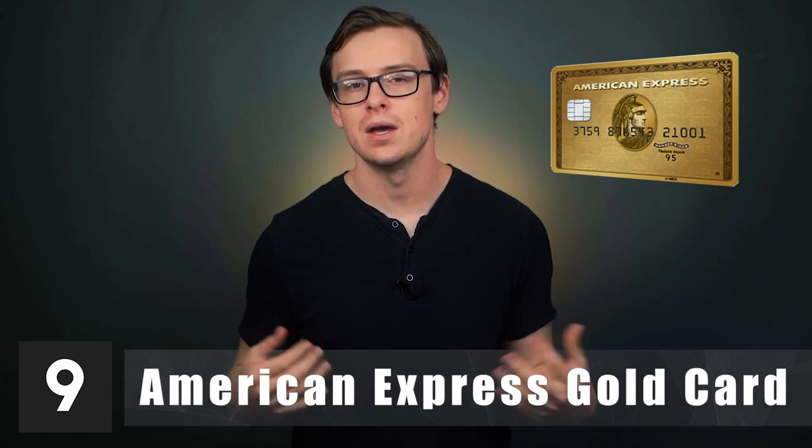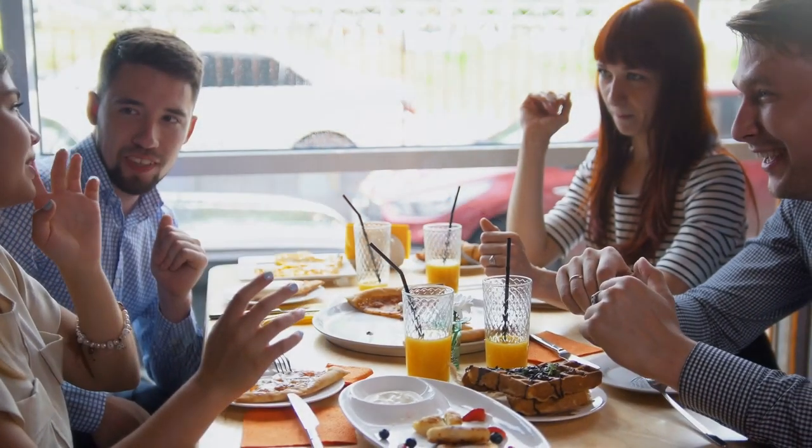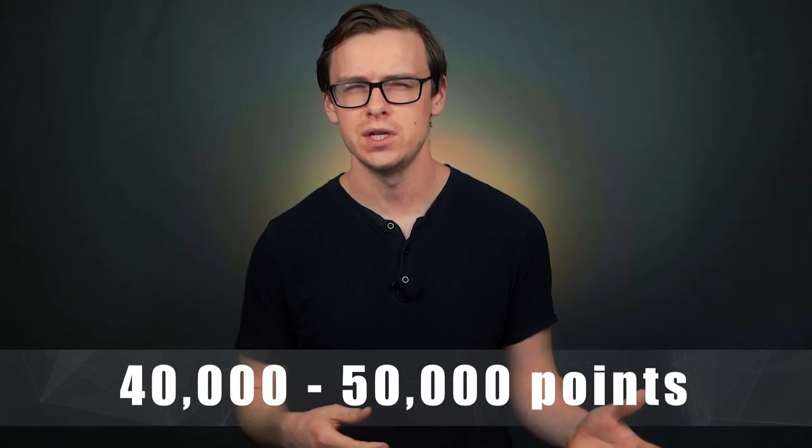Number nine on the list is the American Express Gold Card, which is specifically really good if you like to dine out a lot. I usually don't recommend credit cards with annual fees because straight cash back cards without annual fees are generally the better option for most people. But there are a few exceptions. The American Express Gold Card is specifically worth it if you really like dining out. When I got this card, the sign-on bonus was 40 or 50,000 points and I had to spend $3,000 within the first three months.